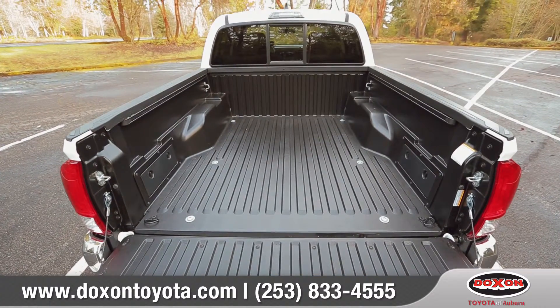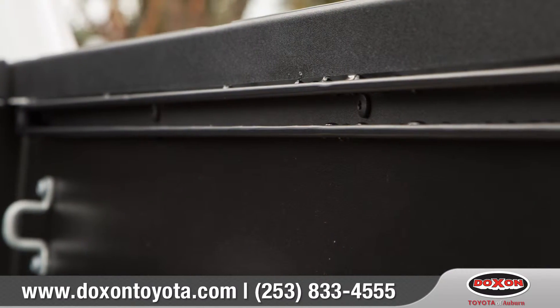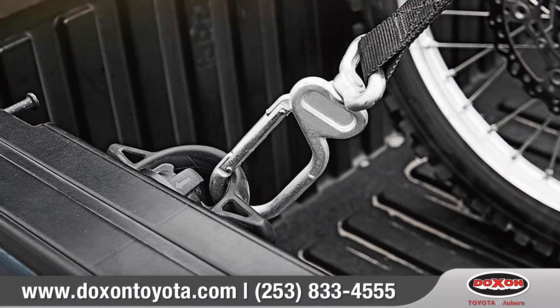Tacoma's bed is composed of an ultra-durable composite surface and features a standard heavy-duty deck rail system to keep your cargo secure.